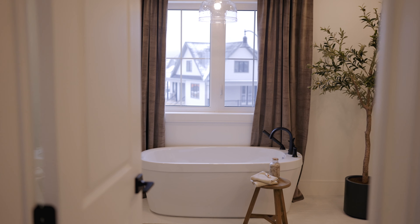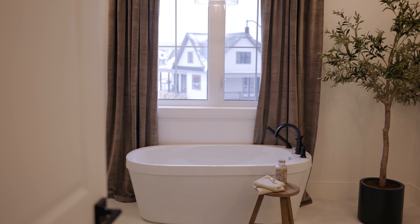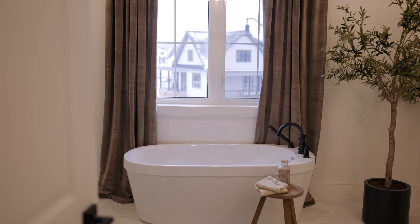We then enter the principal bathroom. This bathroom is absolutely gorgeous. The first thing you see is a large window that flanks velvet curtains underneath an incredible soaking tub. When you're laying in this tub you get a beautiful view of the mountains — it is absolutely breathtaking. We've got heated floors in this space, a double vanity, and a gorgeous walk-in shower.